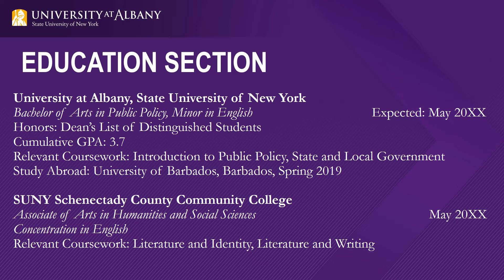When adding study abroad, you should also include your coursework or internships you might have done there. If you're listing another school or if you transferred in, make sure to follow the same format as the one above. Don't include previous colleges from which you transferred if you do not have a degree from there.